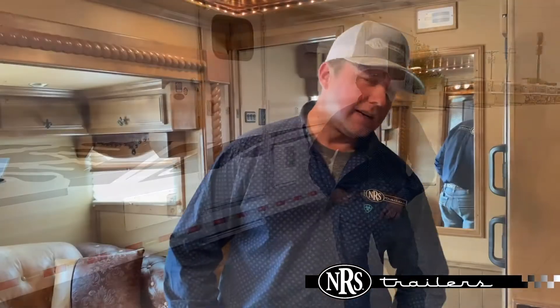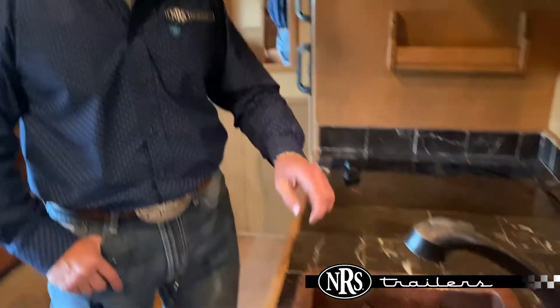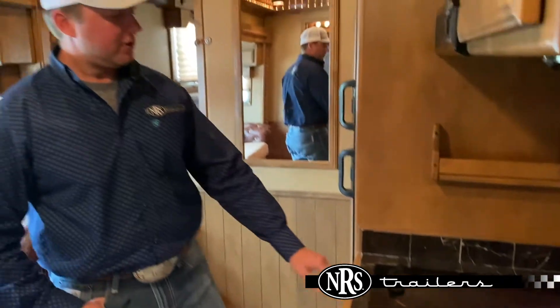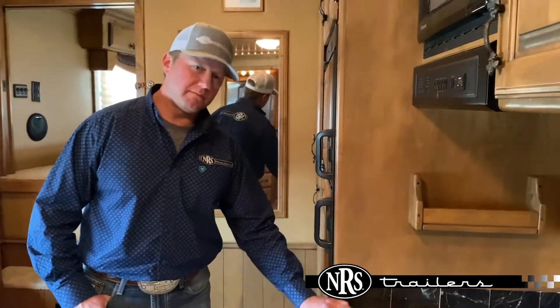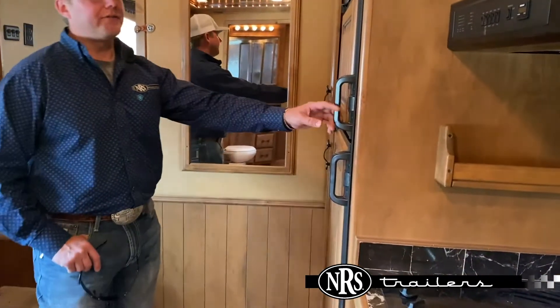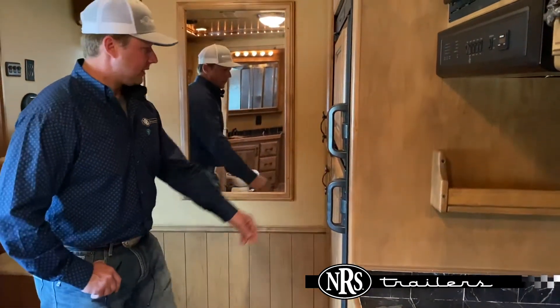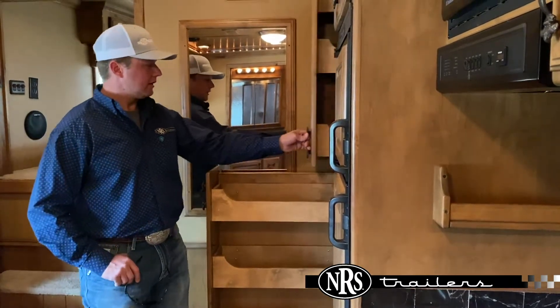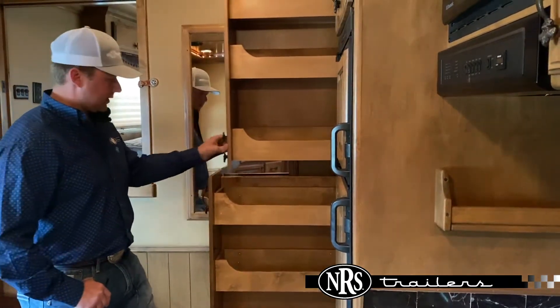Let's take a look inside. Now that we're on the inside, let's check this Bloomer out. This trailer will have the upgraded hammered copper sinks, top countertop, two-burner electric cooktop, and a 6.0 cubic foot refrigerator that will run off of gas or electricity. Upper and lower pull-out pantry with lots of storage.